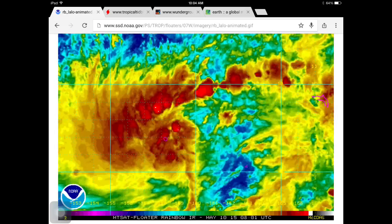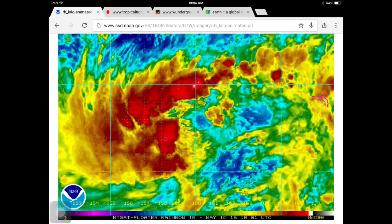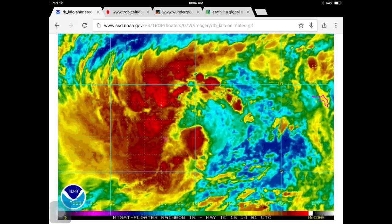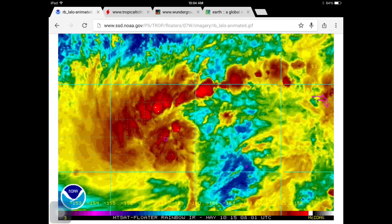As we look at the satellite imagery, you can see it looks like a classic developing cyclone. You can tell it has that nice curvature, and it's going to start strengthening pretty significantly.